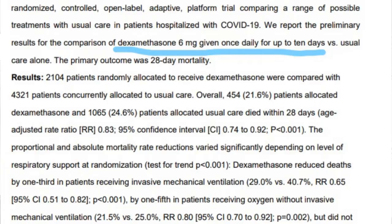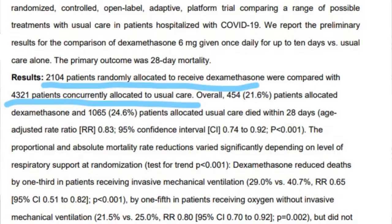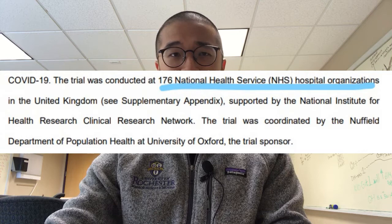But for the time being, what was their study? They randomly assigned patients to one group that received dexamethasone 6 milligrams once daily for up to 10 days, and another group that received the standard care given to COVID-19 patients. There were 2,104 patients randomly assigned to receive dexamethasone with usual care, and 4,321 patients randomly assigned to usual care only. This was done at 176 National Health Service hospitals in the UK.